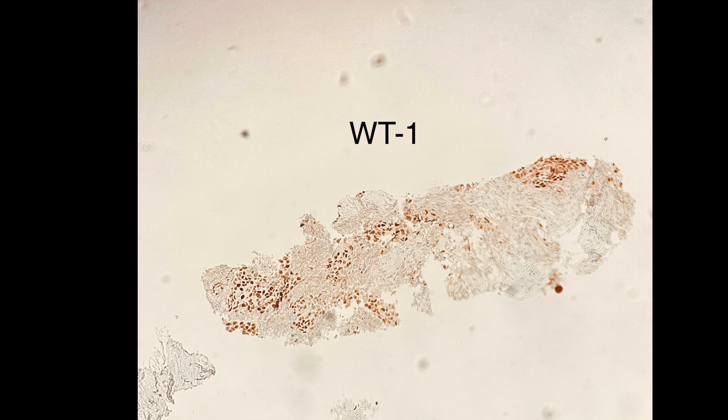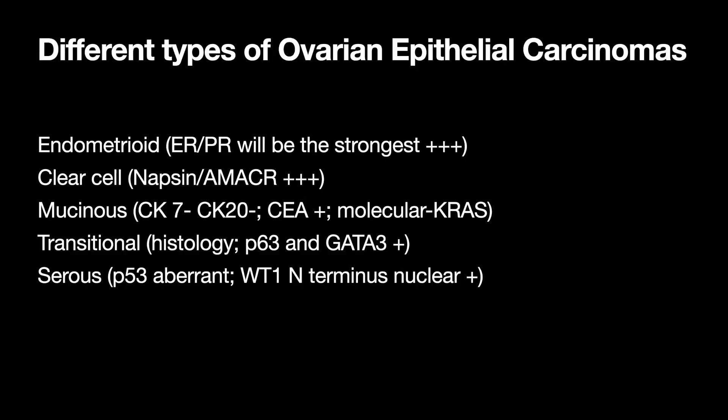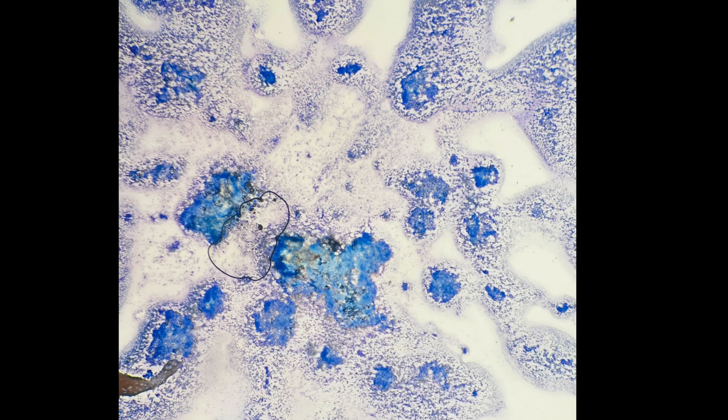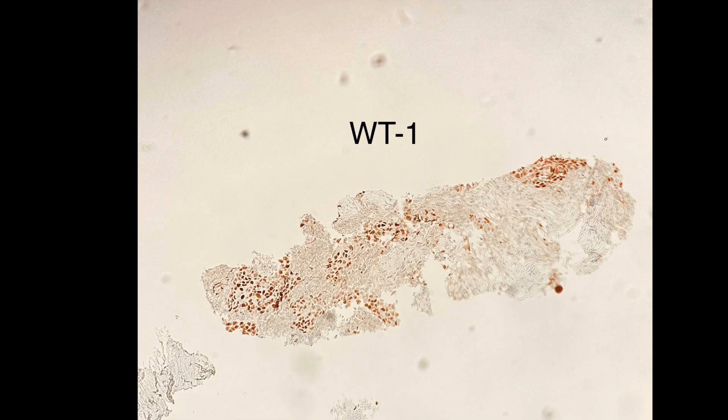Here is the WT1 stain — it's nuclear positive in the cells of interest. This entity was high-grade serous carcinoma. To recap: high-grade serous carcinoma shows 3D clusters with increased NC ratio, prominent nuclei, and anisonucleosis. PAX-8 was positive (thyroid, renal, or ovary), CK7 positive, CK20 negative, WT1 positive, guiding us to a Müllerian/ovarian origin, and P53 was aberrant — confirming high-grade serous carcinoma of the ovary.